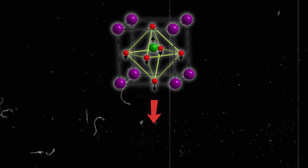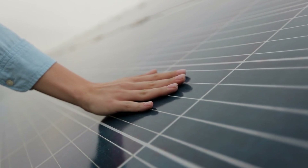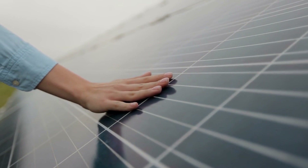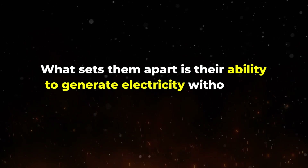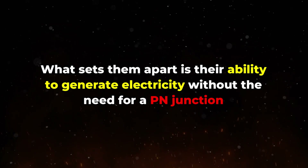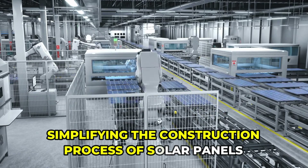Ferroelectric crystals, known for their unique properties, have the potential to revolutionize solar energy production. These crystals, thin and yet remarkably powerful, could potentially power entire households. What sets them apart is their ability to generate electricity without the need for a PN junction, simplifying the construction process of solar panels.